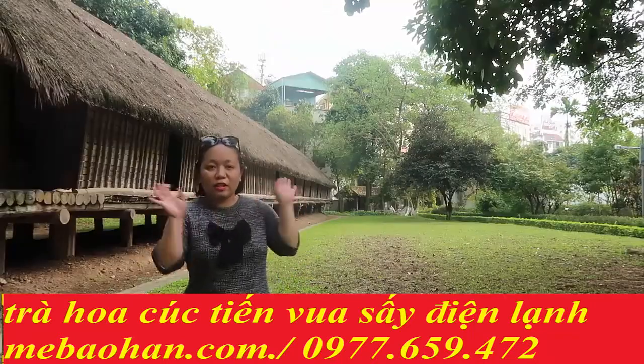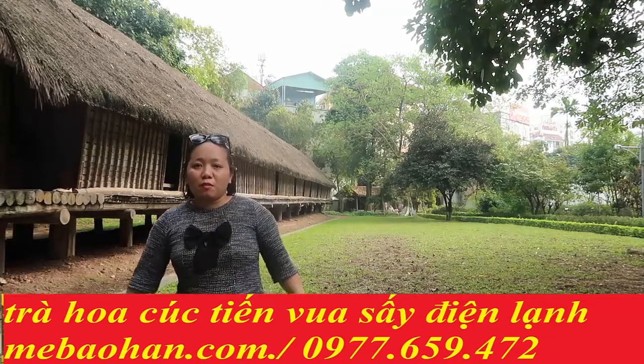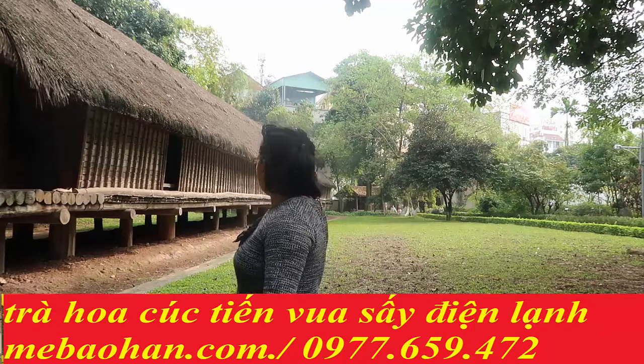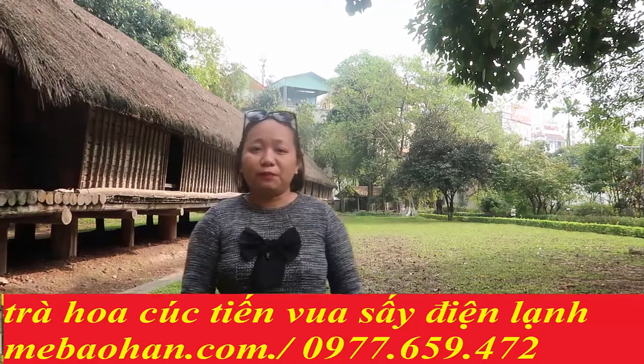Xin chào! Chào mừng cả nhà đã đến với kênh Mẹ Bảo Hân Cuộc Sống Hà Nội. Hôm nay mời mọi người hãy theo chân Mẹ Bảo Hân tìm hiểu về ngôi nhà dài trong bảo tàng dân tộc học Việt Nam.